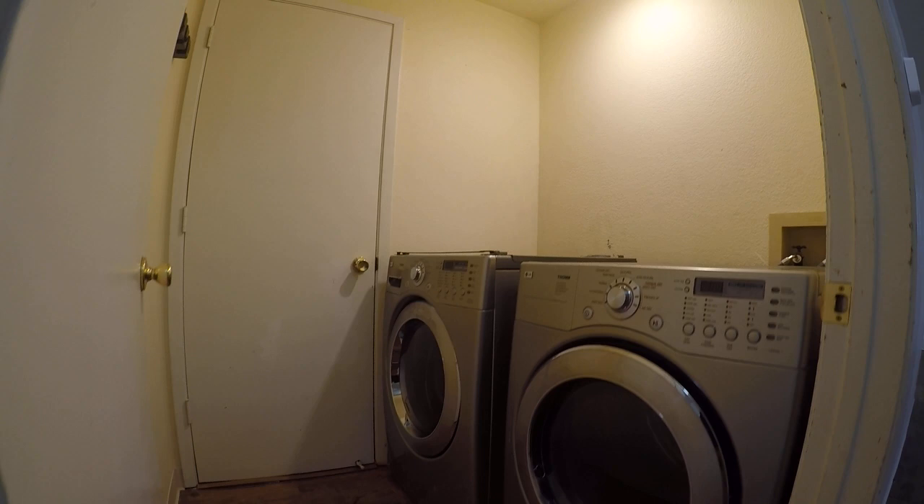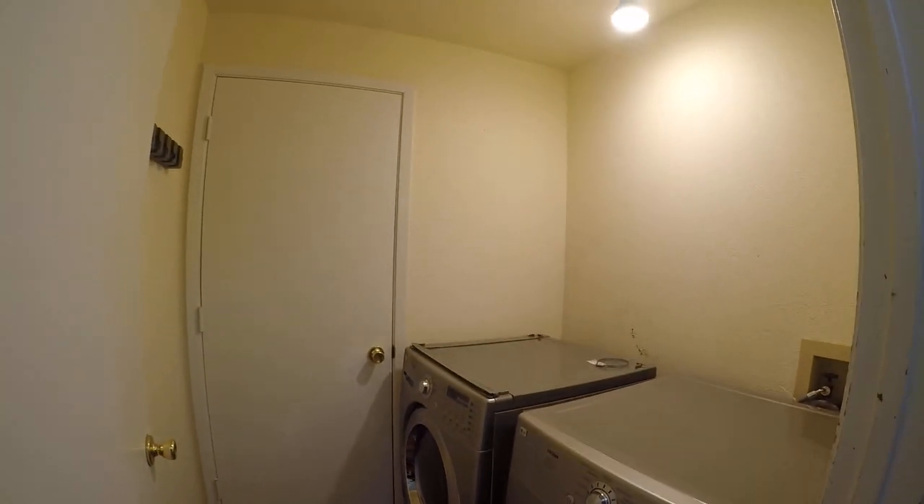There's the included front-load washer and dryer. Just behind that other door is the boiler and water heater.